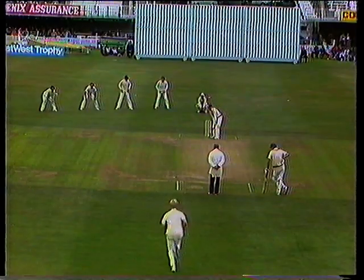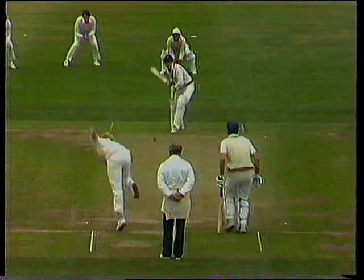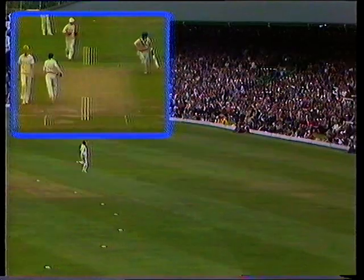Four slips in now for Phil Slocum. That's a nicely controlled shot to see Slocum off the mark. There's two runs in this.